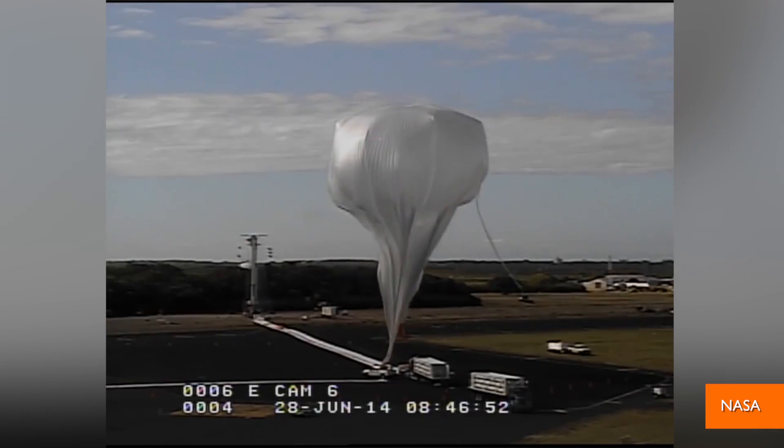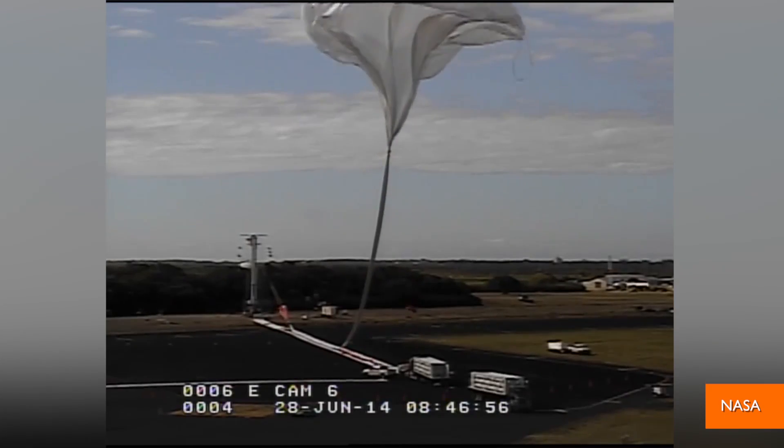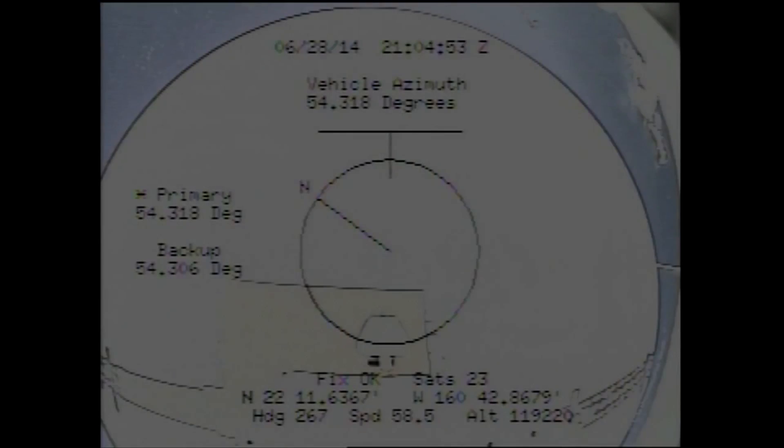The LDSD project is testing out new landing technologies for future trips to the red planet. This last flight tested out the vehicle's flying capabilities. It didn't actually go all the way to Mars, though. A balloon sent the vehicle 120,000 feet over the Pacific Ocean and dropped it.